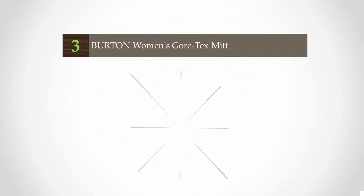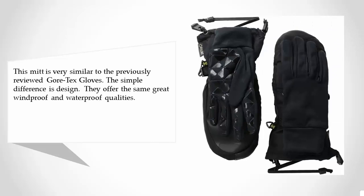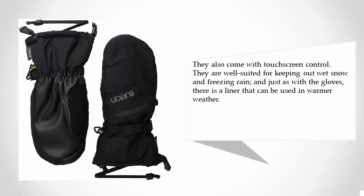Starting our list at number 3. This mitt is very similar to the previously reviewed Gore-Tex gloves. The simple difference is design. They offer the same great windproof and waterproof qualities. They also come with touchscreen control. They are well suited for keeping out wet snow and freezing rain, and just as with the gloves, there is a liner that can be used in warmer weather.